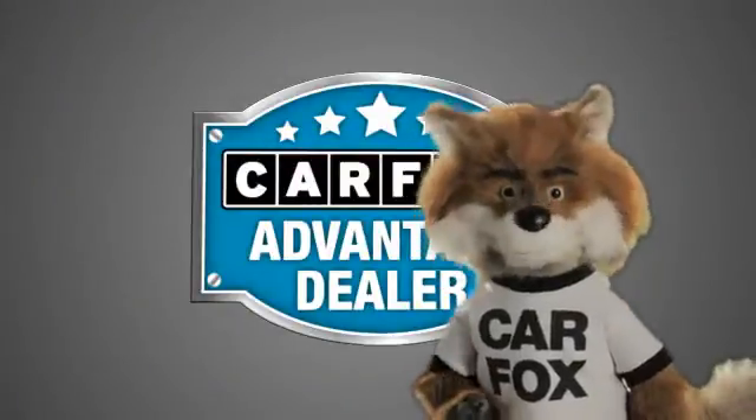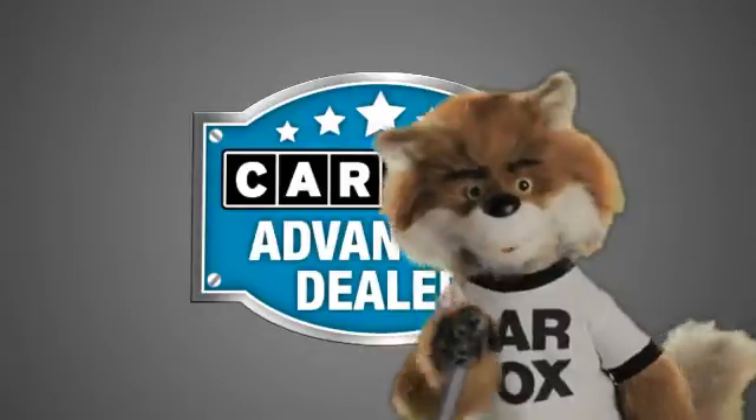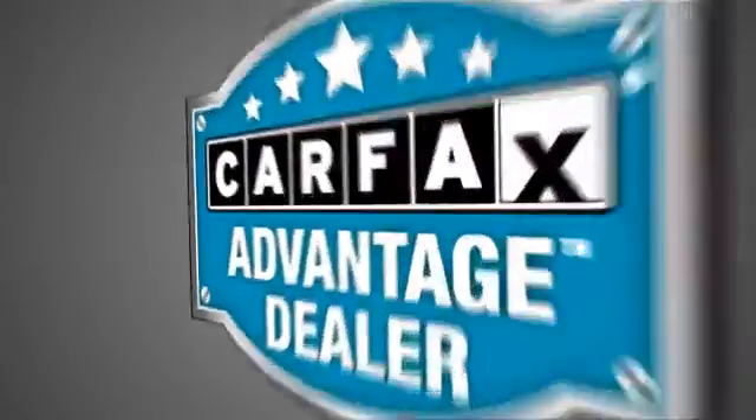Just say, show me the Carfax at Sunbury Motors Ford Lincoln Hyundai, a Carfax Advantage dealer. Carfax Vehicle History Report.